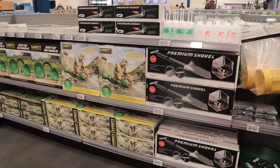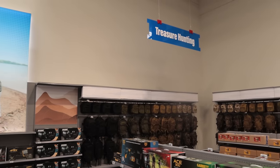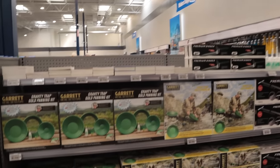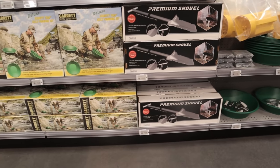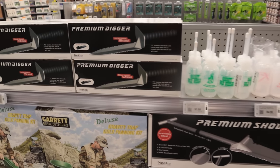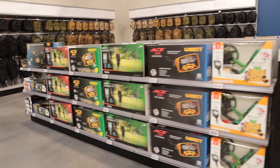They do have an excavator — you see the sign: Treasure Hunting. I couldn't see it a minute ago. They have some metal detectors and excavator equipment here — literally digging for gold. Fold-up premium shovel, premium digger — that's cool. More metal detection items there.